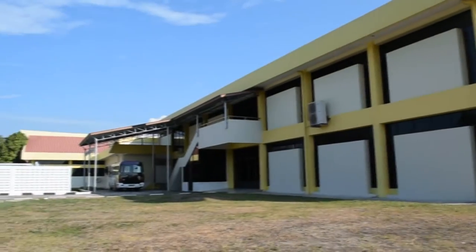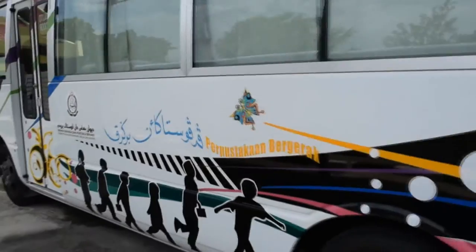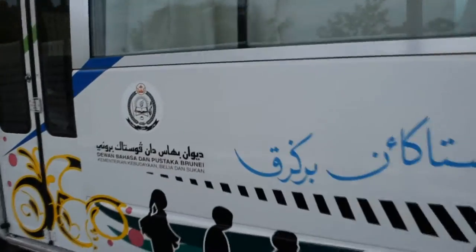The collection is divided into 5 main categories: reference library, adult library, young people's library, children's library, and mobile library.